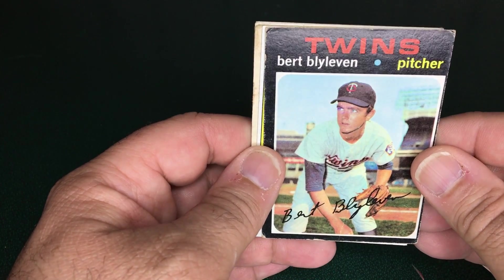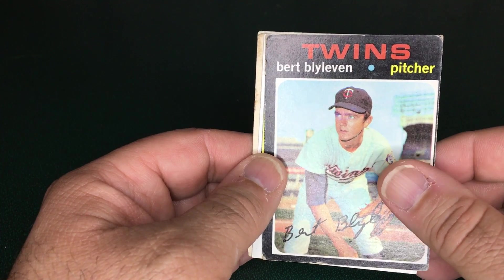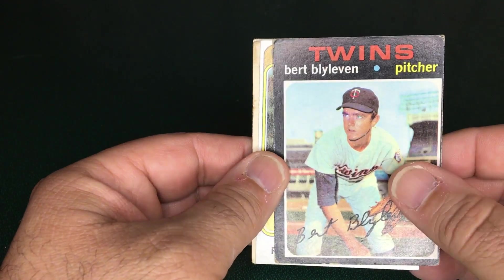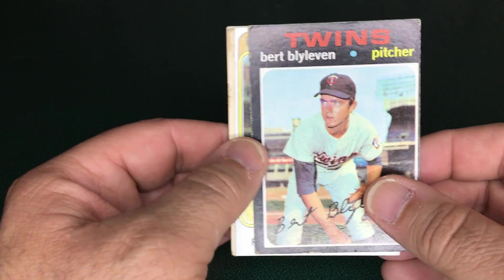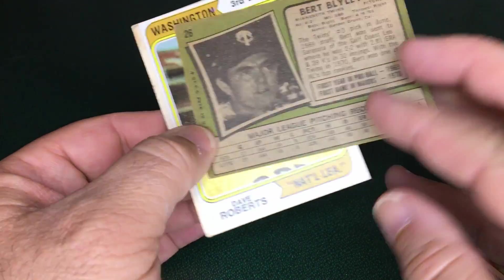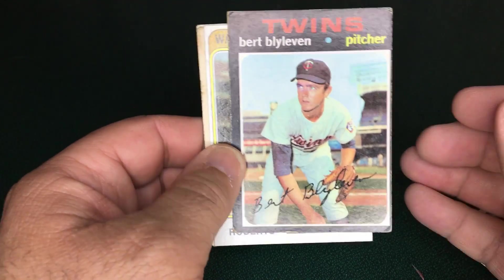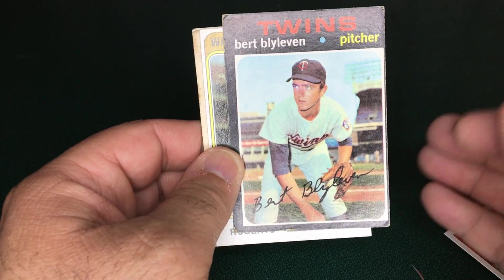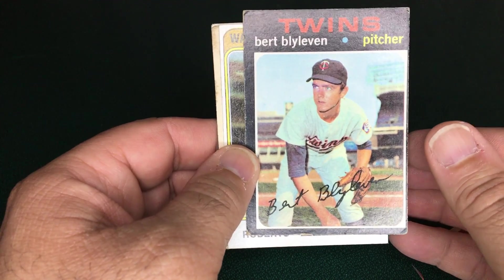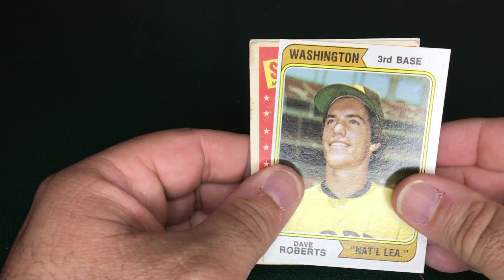One of the cards I spotted was a Bert Blyleven rookie. I've sort of been after this card for a while and hadn't been able to find one in very good shape. This one has some flaws — it's quite off-center on the sides — but it is his rookie card and the back isn't too bad. It'll do until I find a better example to add to my set.